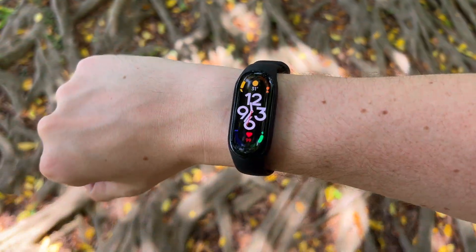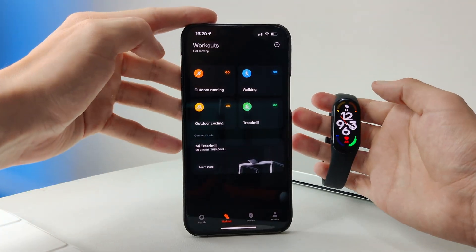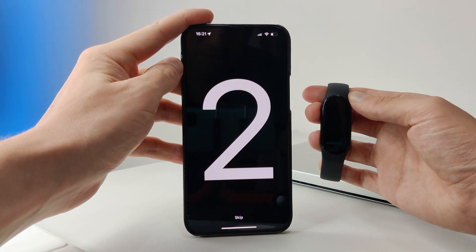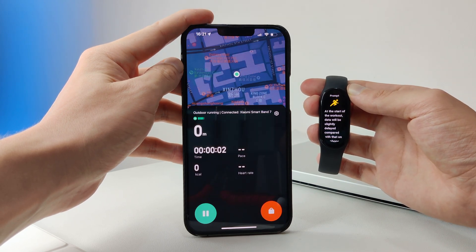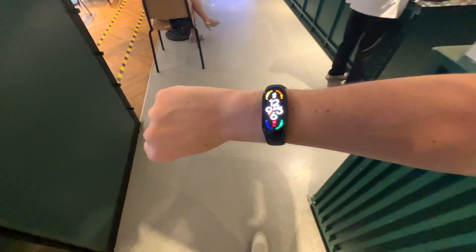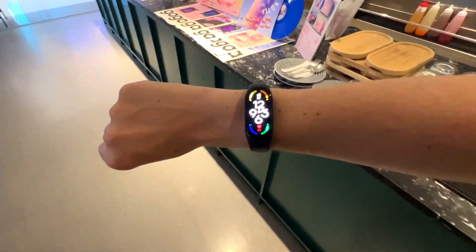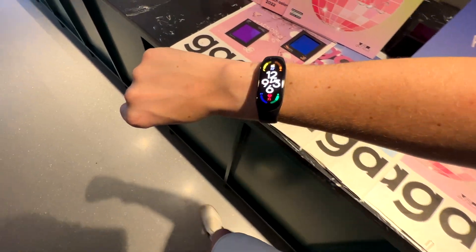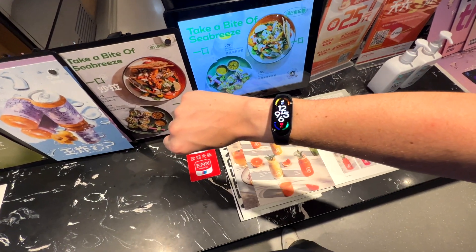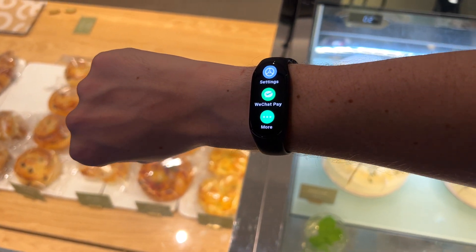Something you should know before buying the Band 7 is that it does not have built-in GPS. So if you want to see a map of your workout, then you'll have to bring your phone with you. If you want in-built GPS, then you can take a look at the Mi Band 7 Pro — I'll put a link for the review at the end of this video. The Band 7 does support NFC for contactless payments, but there is an NFC version and a non-NFC version sold here in China, and I'm not sure if this will be offered in the international version, so don't assume that NFC will be available in your region.